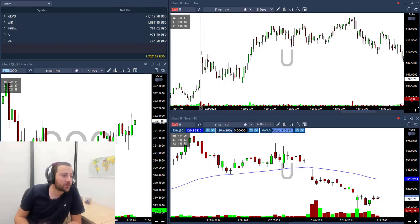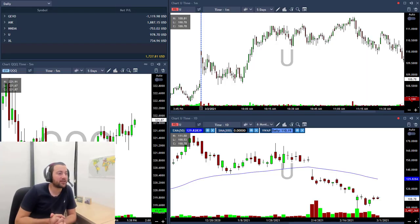Hi traders. Second day of March and I'm green $1,700. Let's talk about today's trades.